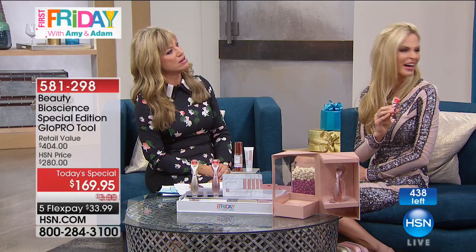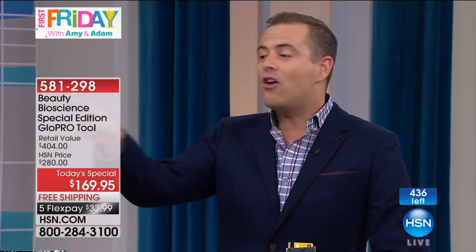Why are you on the phone over there? I wasn't! I was just going to call Chelsea because I've never seen you as excited as you were tonight.